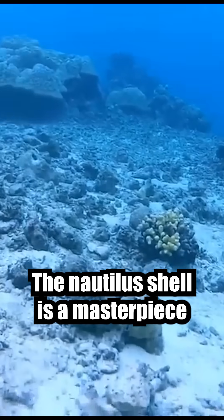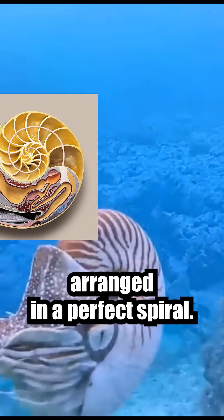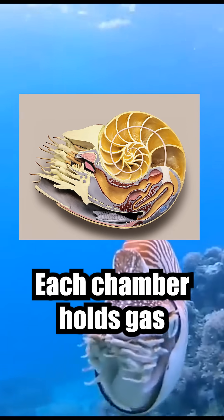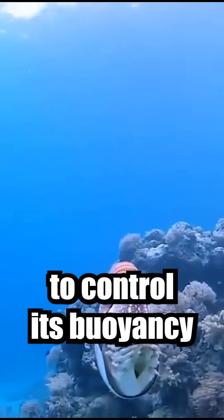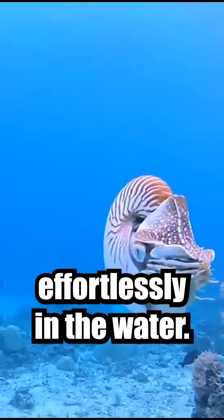The Nautilus's shell is a masterpiece of natural engineering. It's divided into chambers arranged in a perfect spiral. Each chamber holds gas or liquid, allowing the Nautilus to control its buoyancy. By adjusting the amounts, it can rise, sink, or hover effortlessly in the water.